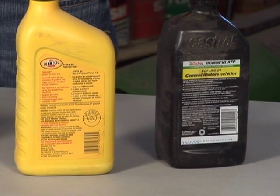A hazardous product is one that is corrosive, ignitable, toxic, poisonous, or infectious, or it will react or explode when mixed with other substances.